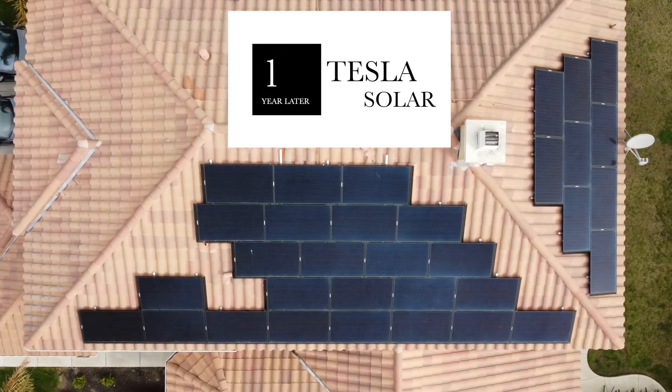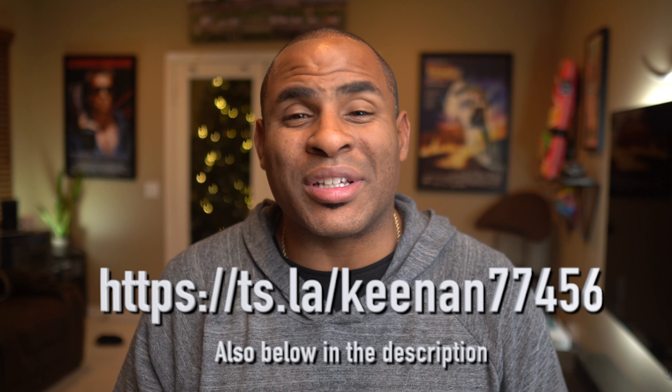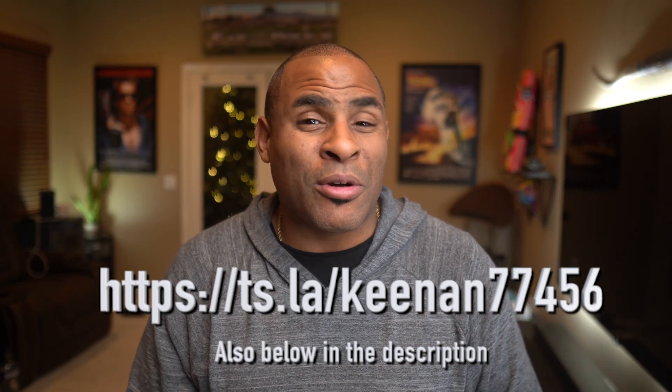Tesla solar one year later — welcome back to the Cobra Pit. Whether you're a longtime viewer or a newer subscriber, I appreciate every single one of you. I'm really blown away by all of you who've used my referral link to order solar panels or a solar roof from Tesla. I started this channel to help people, and when someone uses my referral link I really feel like I'm doing that. You get $300 if you order solar panels and $500 if you order a solar roof, so it's truly rewarding in more ways than one.